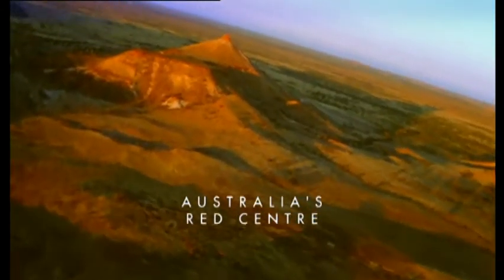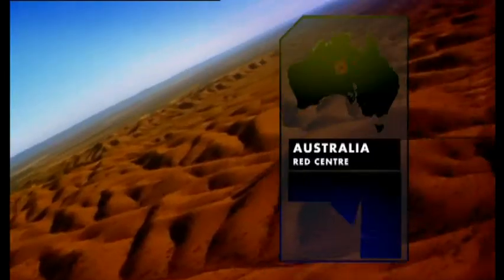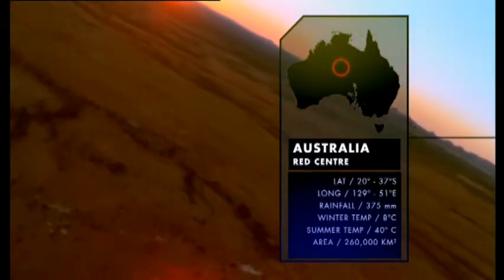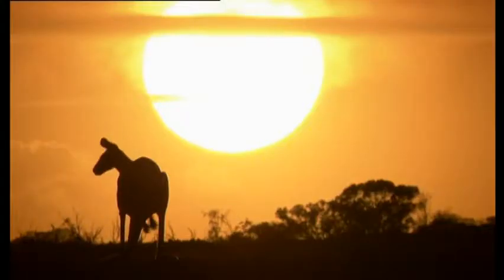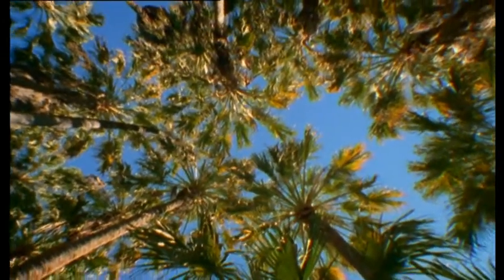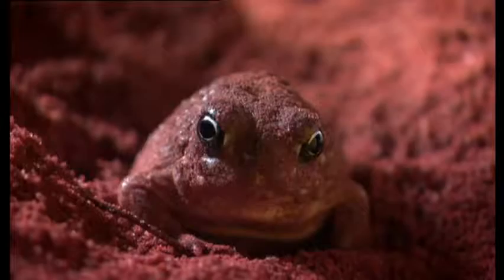In the heart of the Australian continent lies a vast red desert. Isolated for millions of years, its time-worn landscapes are instantly recognisable. Most of its animals and plants do not exist anywhere else on Earth. It's a world of extraordinary beauty and diversity, but also a land of surprises.